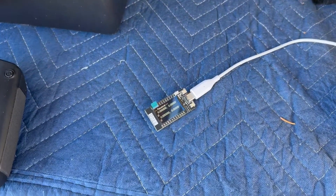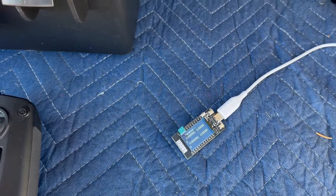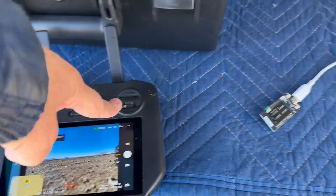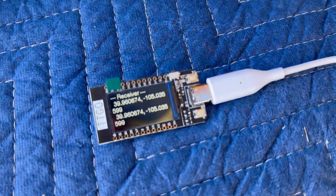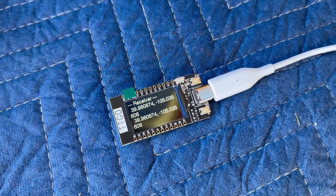Right now it is on the ground and it does not appear to be transmitting. Let's go ahead and fire up the motors. Motors are now running and it is transmitting the GPS coordinates of the RC field that I'm at.